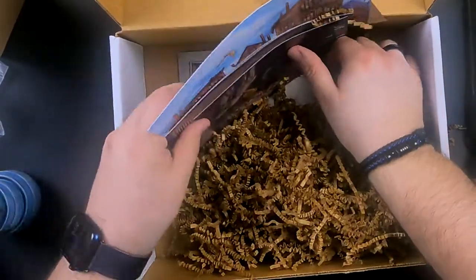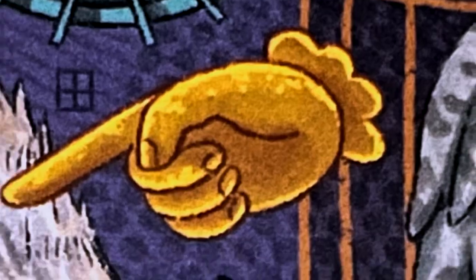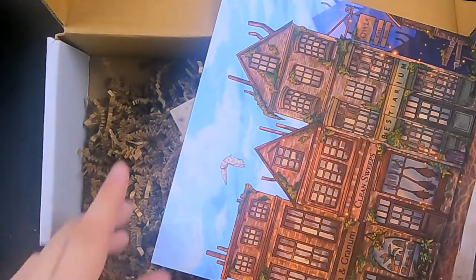We have some artwork. There's a magical pets postcard — looks like a cat, a rat, a hippogriff that looks like a dragon tail, and a snowy owl. Those look really cool. It is kind of funny though — at the bottom it says 'Hippogriffs are not indoor pets.'